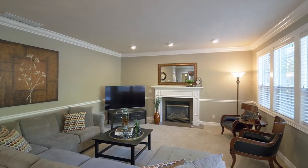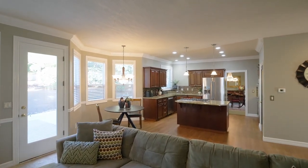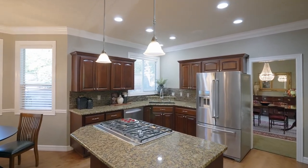The family room features an updated gas fireplace, 9-foot ceilings, and oversized windows. Newly refinished 3-quarter-inch solid oak floors lead to the updated chef's kitchen.